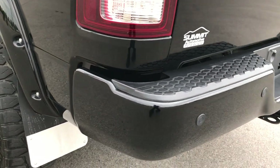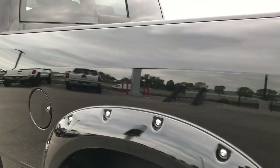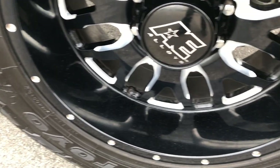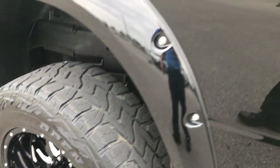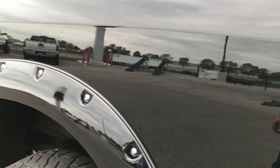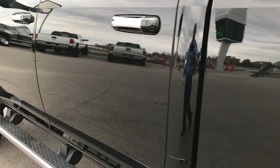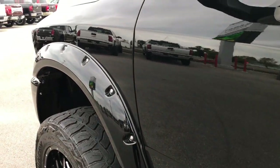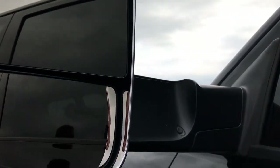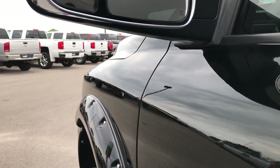As you go down this side of the truck, just as clean as the passenger side — I didn't see any dents or dings down this side either. This rim is absolutely perfect as well, and down this side, very, very clean — no dents, no dings. These mirrors fold in and go up like that for towing.